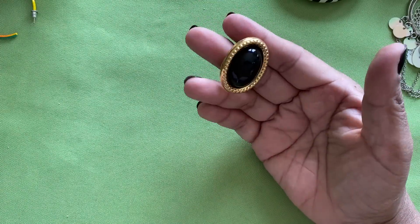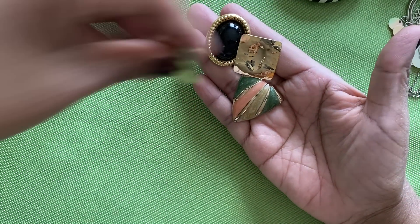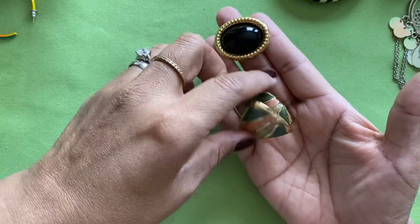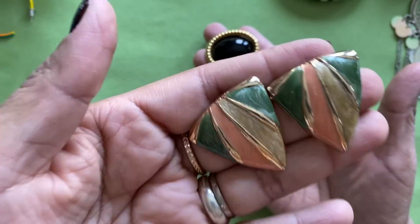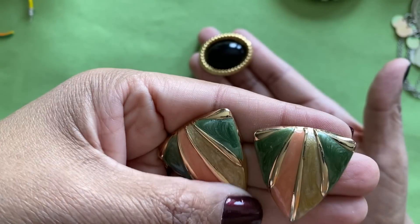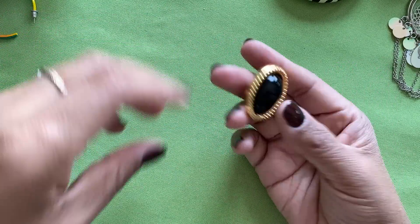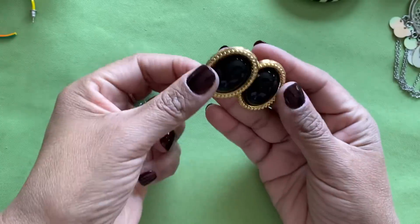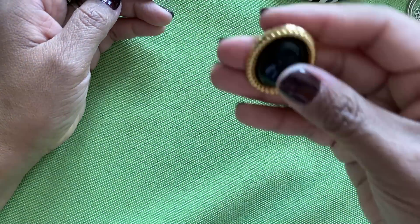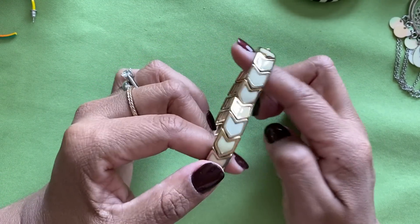Gold square pair — those are really pretty actually. They are gold post, gold tone — they've got the green, the taupe, and a peach. Those are gorgeous! Here's another pair — little black plastic gold tone ovals. That's a good size earring too, that'll be fun. I've been getting a lot of bracelets in this one.